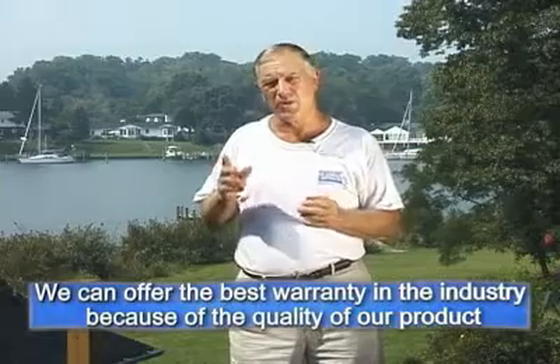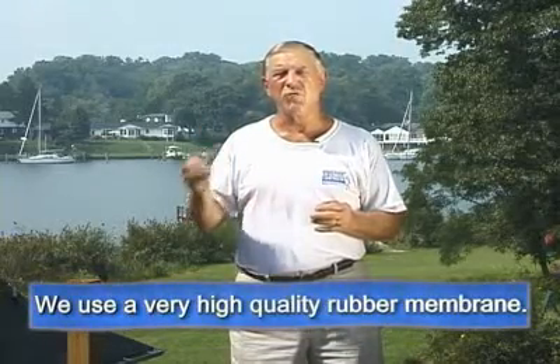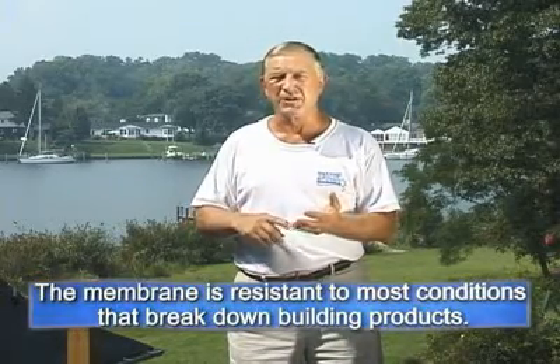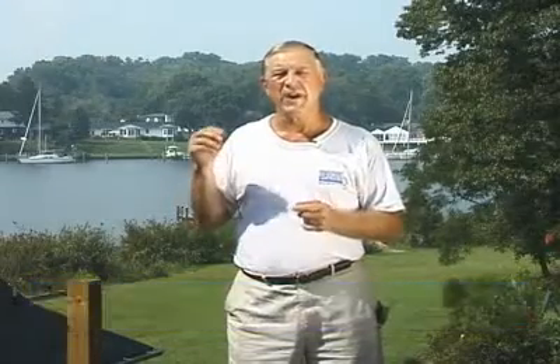We're able to offer the very best warranty in the industry because of the quality of the substrate we use to manufacture our product. We use a very high-grade rubber membrane that is resistant to most conditions that break down building products — leaf acid, ozone degradation, acid rain — none of these things affect our product. We have many installations on Hatteras Island in North Carolina and other coastal areas where salt water spray tears many building products to pieces. Our installations on Hatteras Island have gone through three hurricanes and four tropical storms with no damage to any of our system. As one of our contractors said in a testimonial: if it can perform on Hatteras Island, it can perform anywhere.